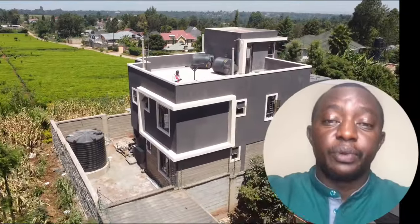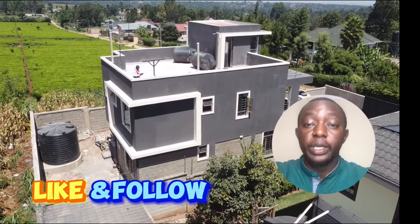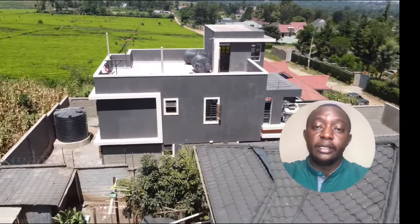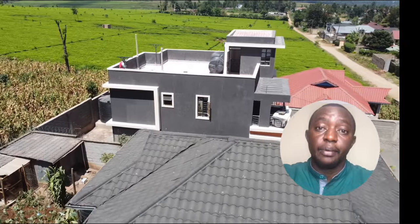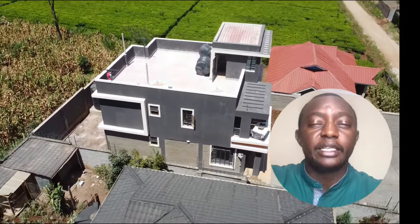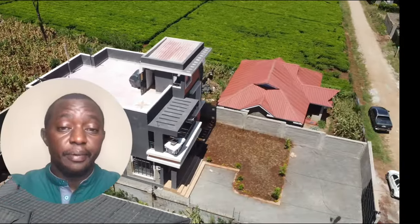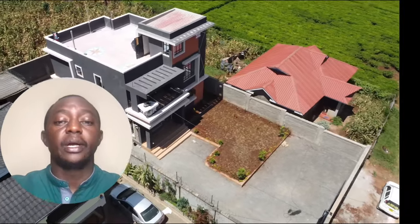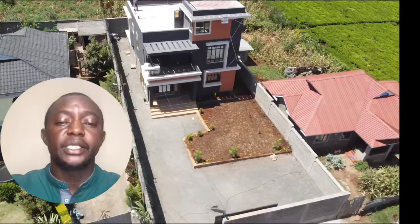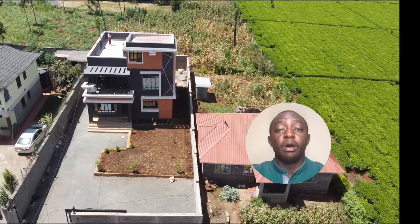Our construction process starts from getting to know each other. We welcome you to our offices, get to know what you want, and you get to know how we design and build these houses step by step. The next step is taking you to one of our ongoing projects that is almost complete, so you can interact, look, feel, and understand what we mean by standard finishes. The next step is doing a site visit to your land so that we can look at how accessible it is — the soil and topography — taking our own measurements and doing due diligence before we come up with the costing.